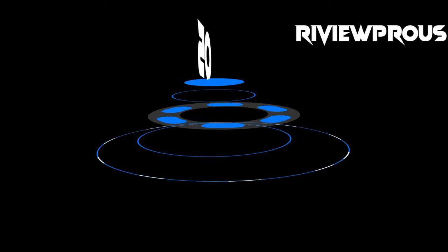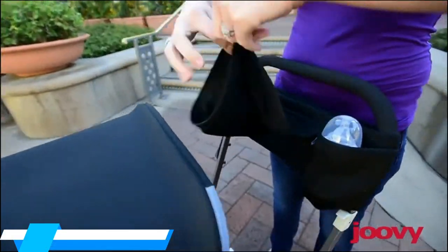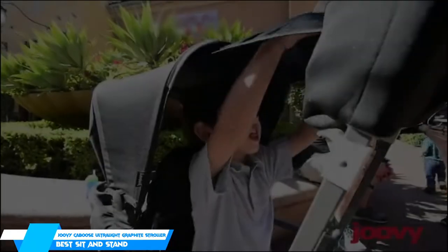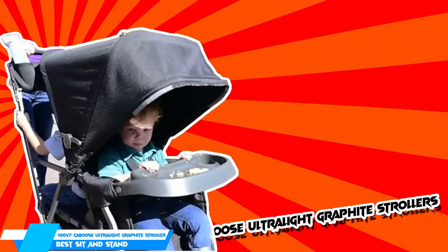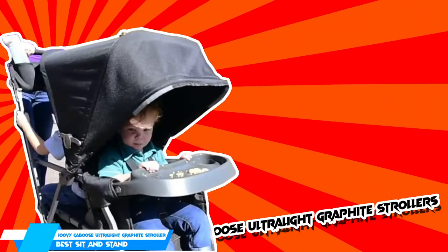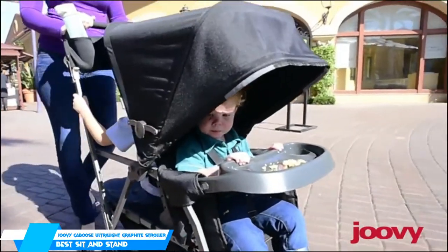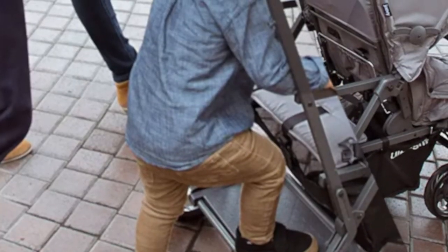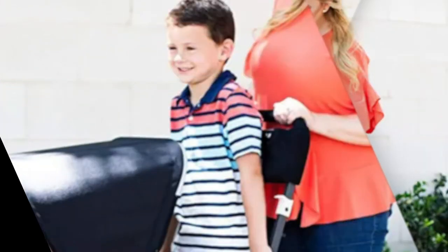Starting at number 5, we have the Juvie Caboose Ultralight Graphite Stroller. For families with a big kid and a little one, this double stroller is a great option. At only 22 pounds, this lightweight option is designed to fit one toddler in a stroller seat and a bigger kid on a parent-facing bench or kickstand. The stroller's seat features three reclining positions, a large canopy that can be stretched back for kids using the bench, and a comfortable 5-point harness.